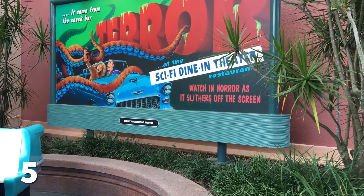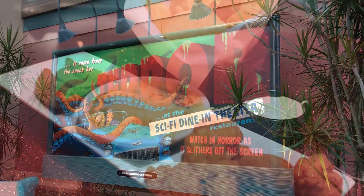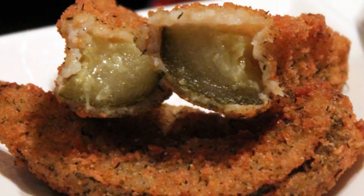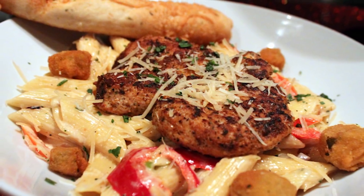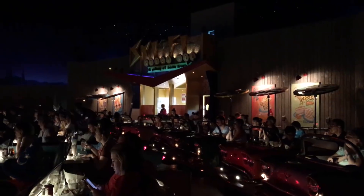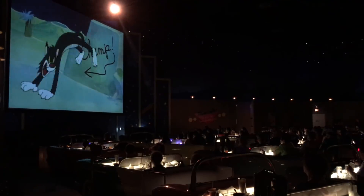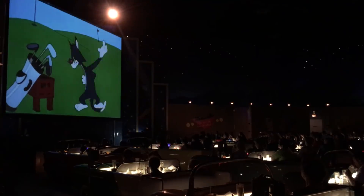Next up is Sci-Fi Dine-In. I know a lot of you hate this restaurant for the food quality. I don't mind it — I think it's decent. They just got some new chefs over there, people from D-Luxe Burger at Disney Springs, which is a restaurant I love, and I think they're doing really good things with food. Now the atmosphere here is tough to beat — it's excellent. You are sitting in a convertible car watching a drive-in movie.